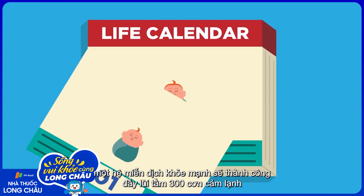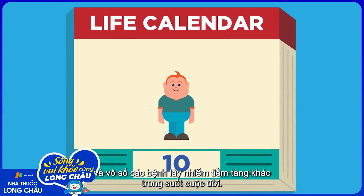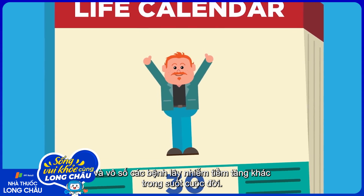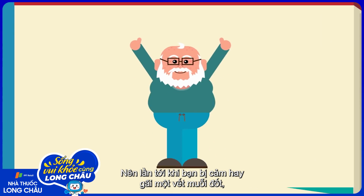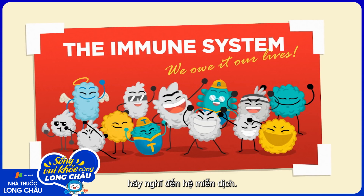For most individuals, however, a healthy immune system will successfully fight off an estimated 300 colds and innumerable other potential infections over the course of a lifetime. Without it, those threats would escalate into something far more dangerous. So the next time you catch a cold or scratch a mosquito bite, think of the immune system — we owe it our lives.